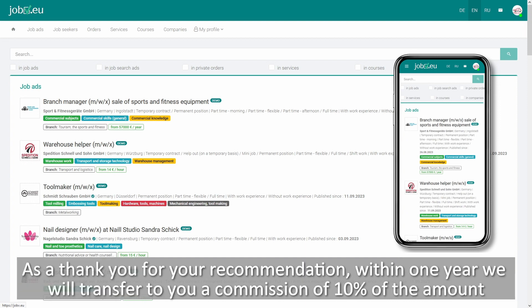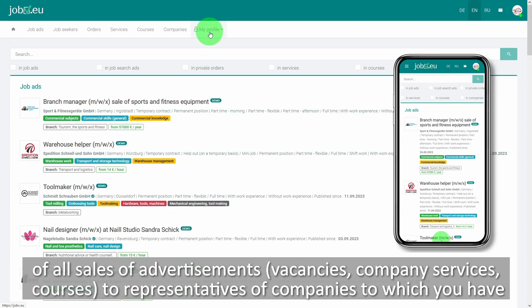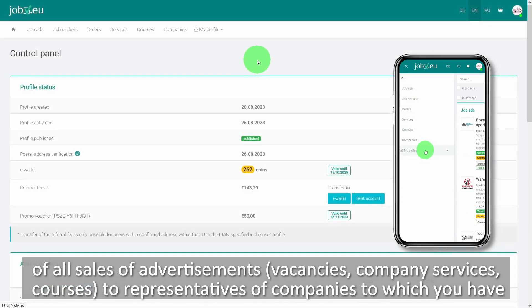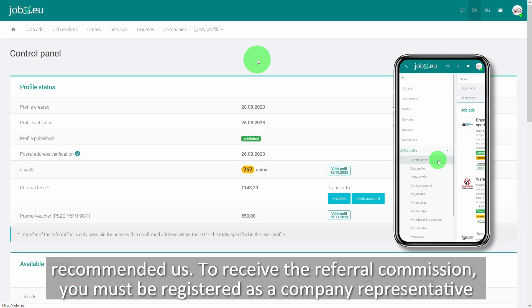As a thank you for your recommendation, within one year we will transfer to you a commission of 10% of the amount of all sales of advertisements, vacancies, company services, and courses to representatives of companies to which you have recommended us.